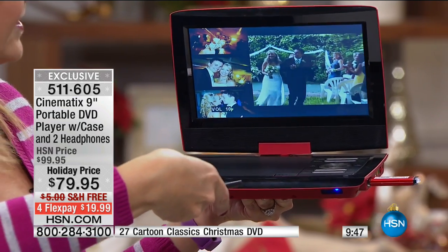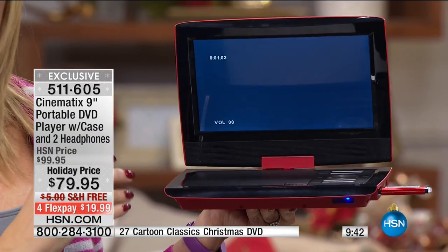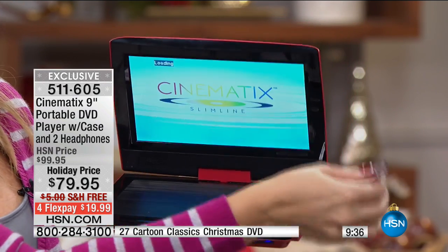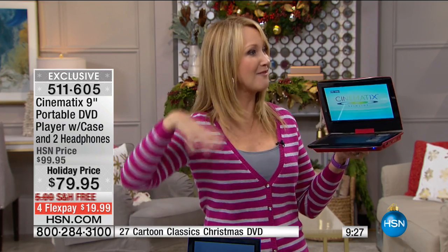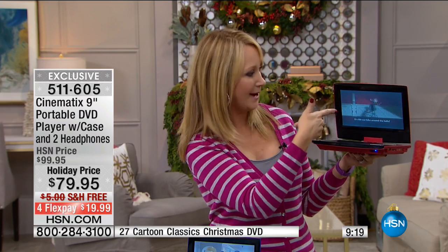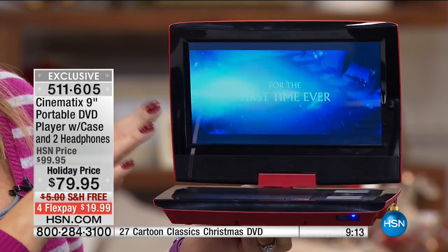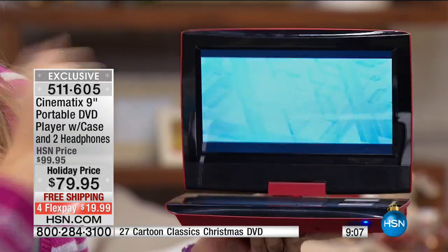Five-hour battery life means about two back-to-back Hollywood blockbusters can be watched on a single charge. And if you're at a rest stop on a road trip and get out of the car, when you get back in and press play again, it picks up right where you left off — it has last memory. That's picking up right where I left off on Frozen. It's an awesome device, really great if you have families with kids to buy for. Everybody's going to love this.